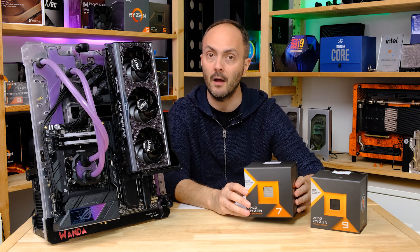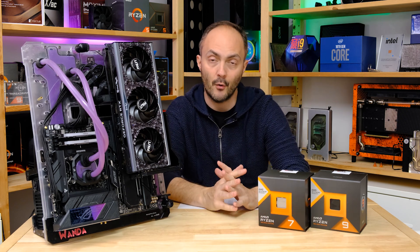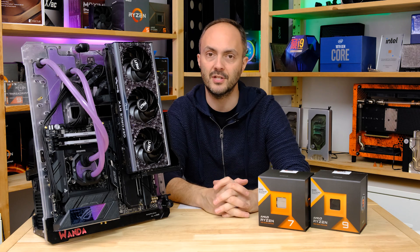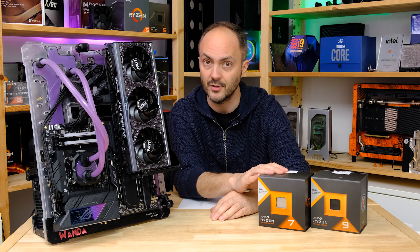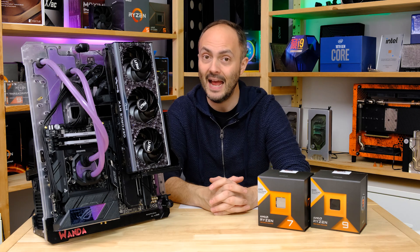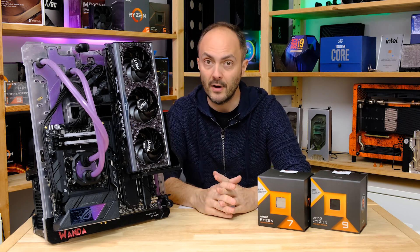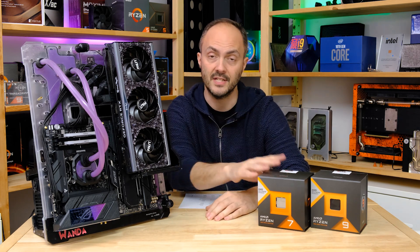There's also the 7900X3D which I have yet to look at, but we will be comparing it against stiff competition from Intel in the form of the Core i7-13700K and the 13900K as well. The 13700K costs about the same as this CPU, so that's going to be a very interesting matchup.